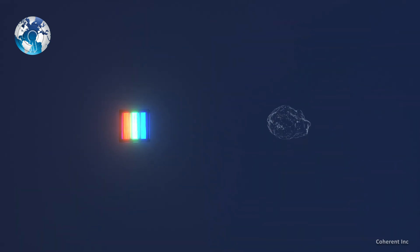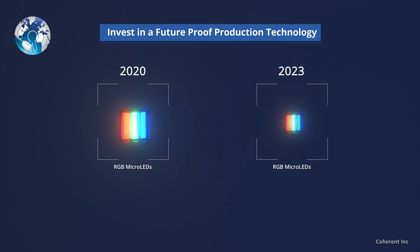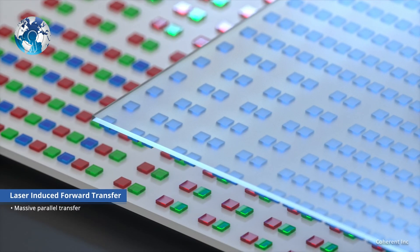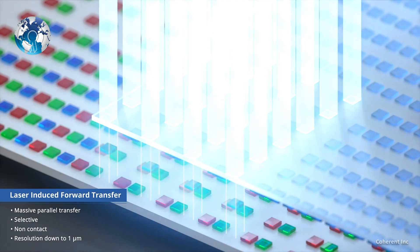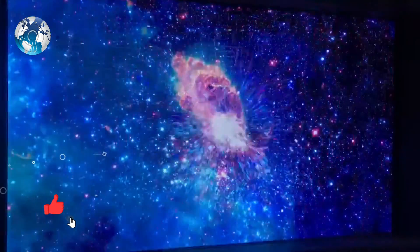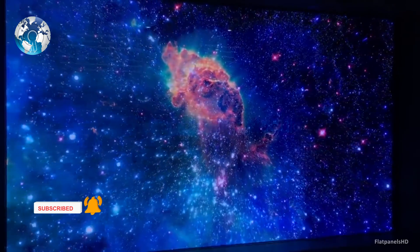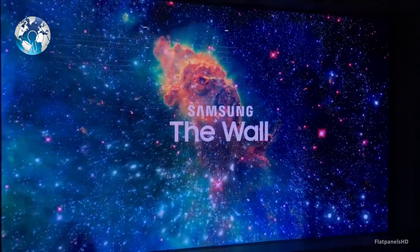The Micro-LED technology, which uses micrometer-sized LED lights, is self-illuminating like OLED, producing light and colors from its own pixel structures to offer perfect blacks and amazing contrast. As it's inorganic, it lasts longer than OLED TVs, and there is little to no danger of burn-in.